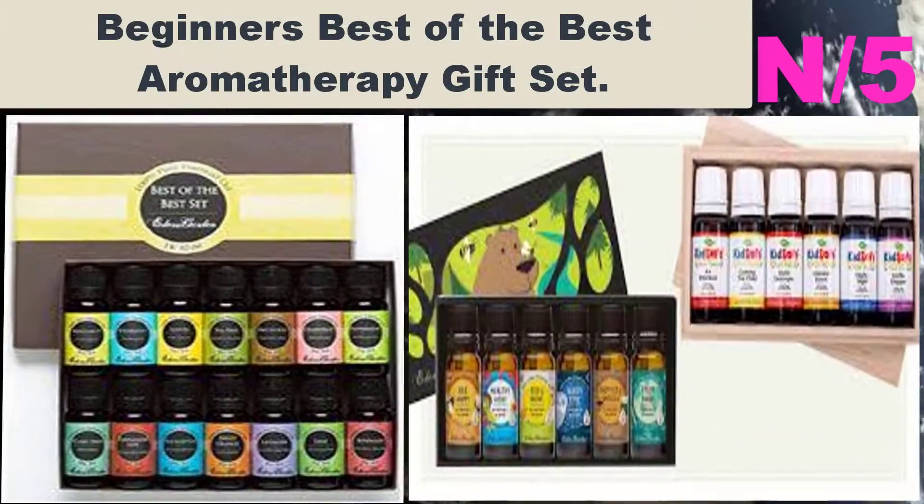Number seven, oil name: Essential Oil Wooden Box. Oil information: this large essential oil wooden storage box holds all your essential oils with plenty of additional room to expand your collection. Will fit doTERRA, Young Living, Sensei, It Works, or Acasa and most popular essential oil brands.